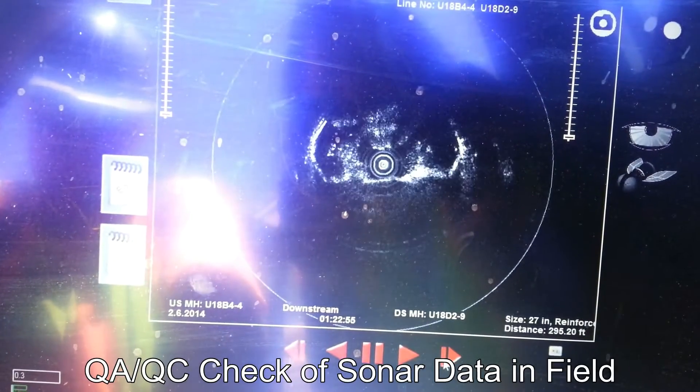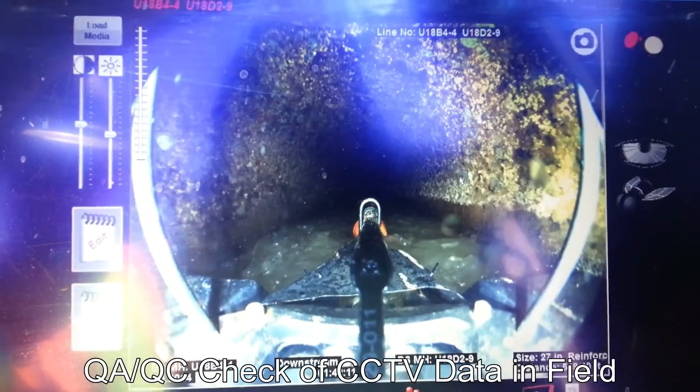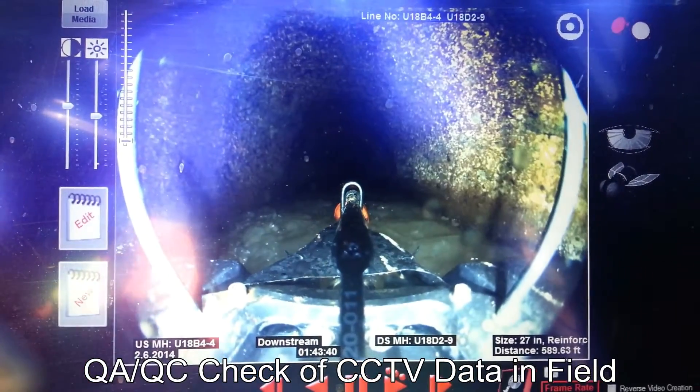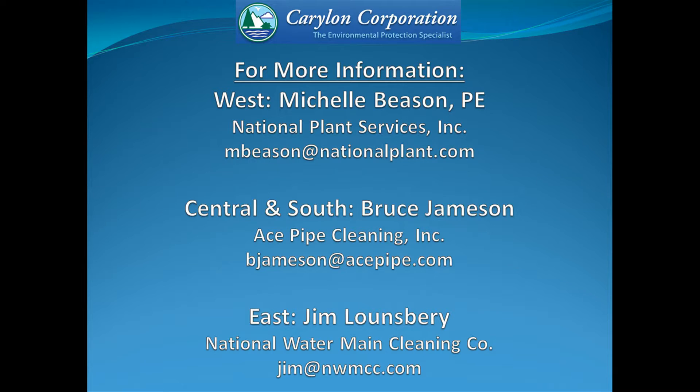That's what they were worried about — a lot of debris right there.